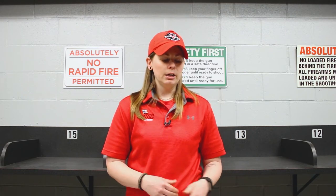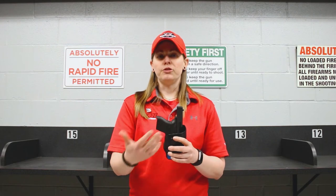When you are picking a holster, the biggest thing that you want to remember and stick with is making sure that you have a holster that fits exactly to your gun. The reason is that we don't want it to fall out accidentally.